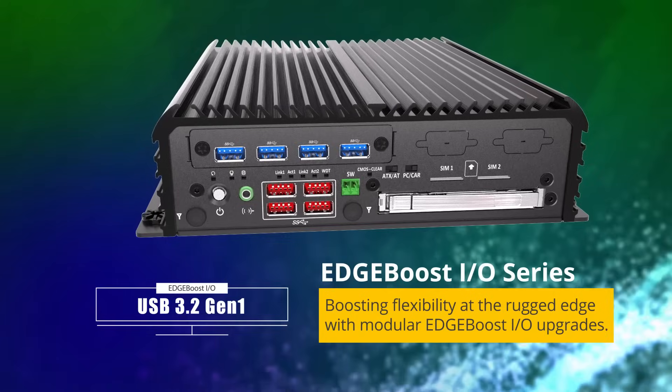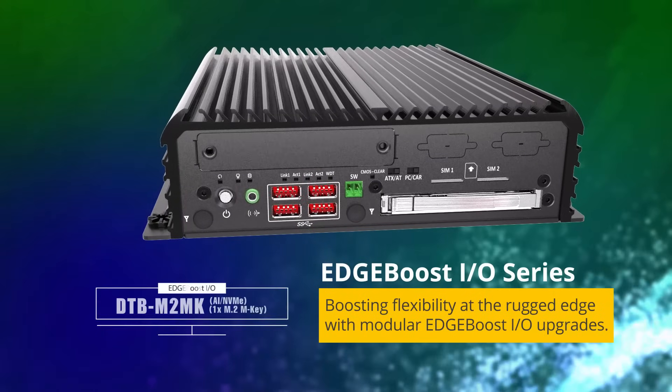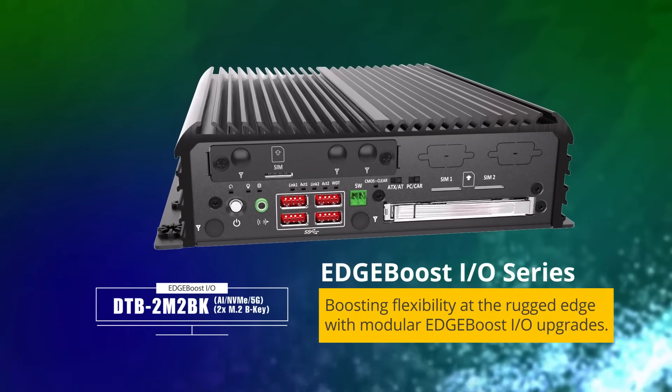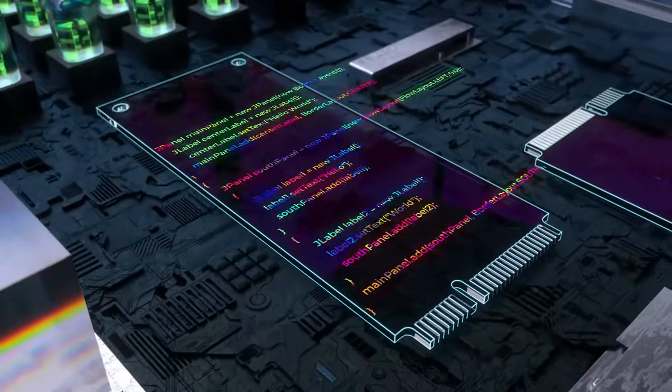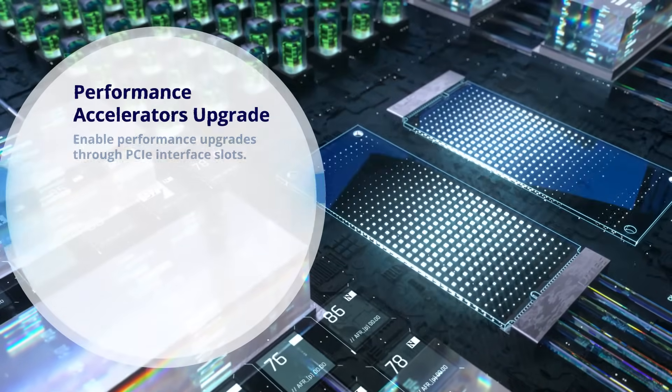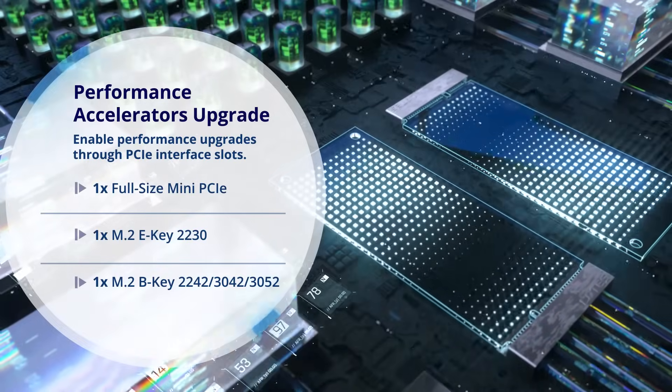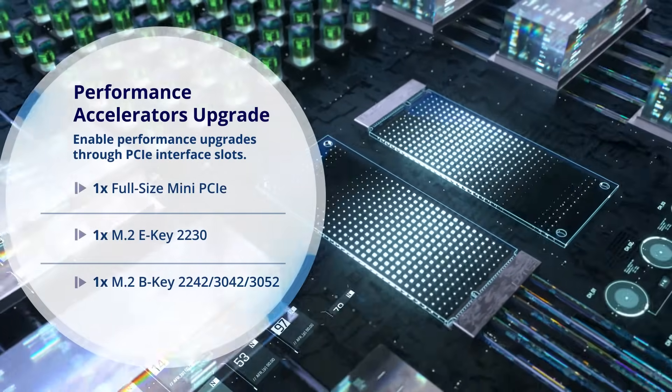These I/O modules include PoE, 5G connectivity, M.2 AI acceleration, and more. Within the RCO3000CML are dual internal M.2 expansion slots for even greater edge expandability and performance.